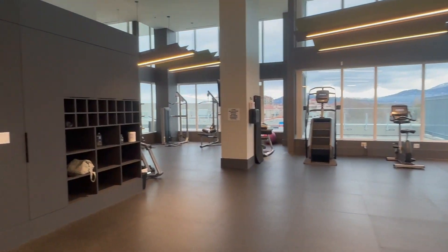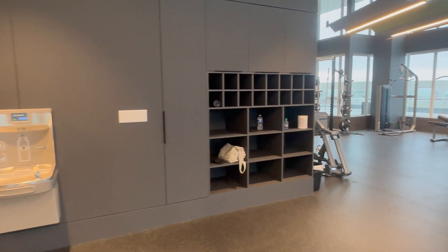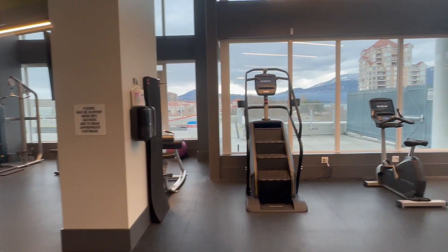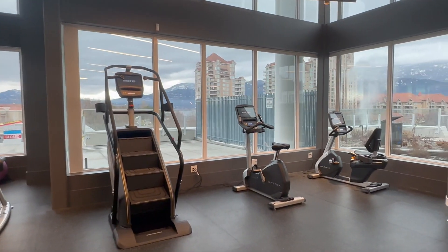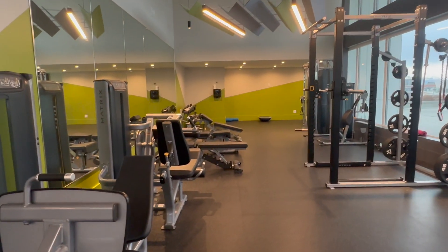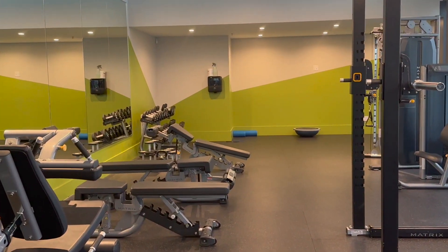There's just a ton of equipment here. They've got water bottle fill-up stations, which is fantastic — really great for recycling and reusing. Then we've got all sorts of equipment: elliptical trainers, treadmills, stair machines, free weights, benches, cable pulley machines. There is even a steam room, which is fantastic.